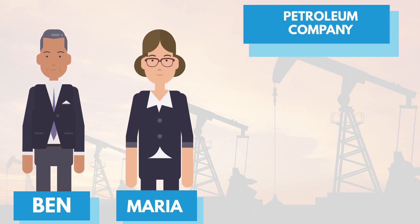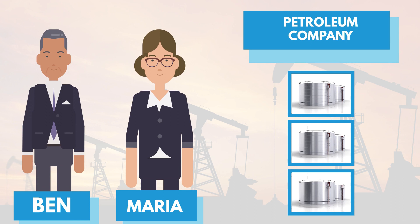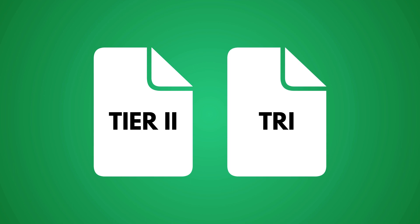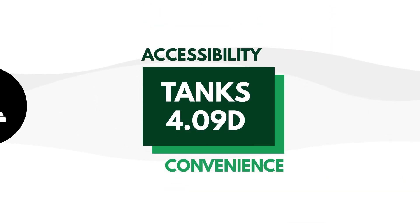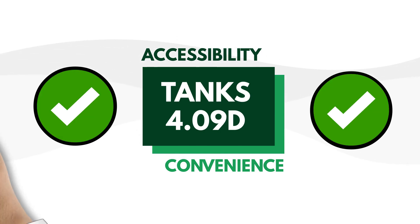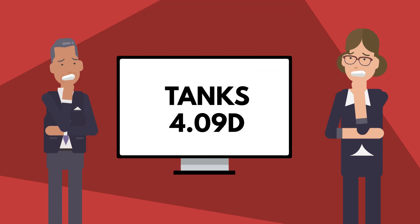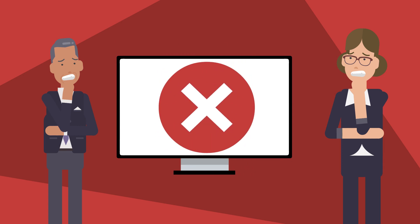Ben and Maria own a petroleum company with a limited supply of storage tanks. Each year, they rely heavily on the EPA Tanks 4.09d software to do their tank emissions reporting for Tier 2 and TRI. Thanks to the tool's accessibility and convenience, they were able to stay clear of any non-compliance fines. On July 25, 2018, Ben and Maria received news that the EPA Tanks 4.09d was no longer supported and accepted.